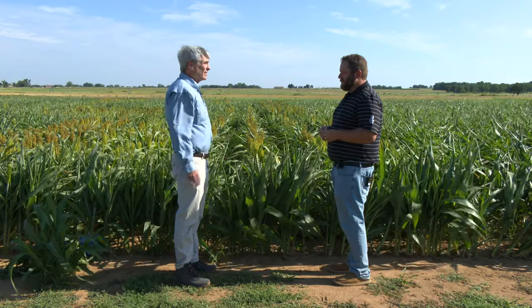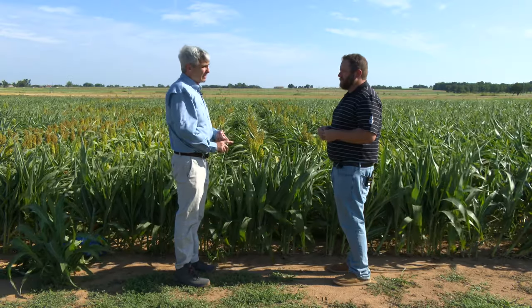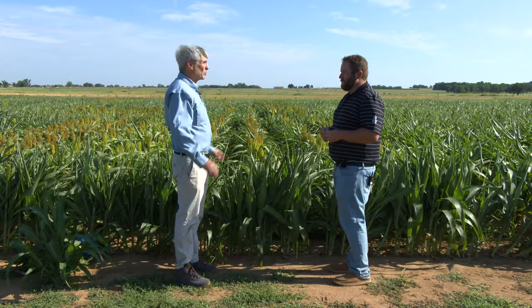Talking about aphids, you actually have an aphid app that could help a lot of producers when they're going out and scout. Yeah, we finally got this thing programmed and it's available now. It's called the sugarcane aphid app. It's downloadable on Apple Store or Google Play and it works really slick.